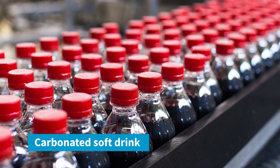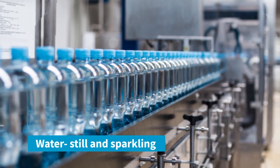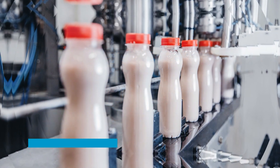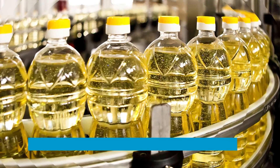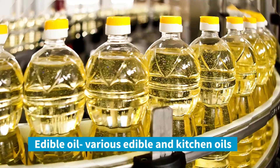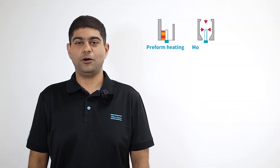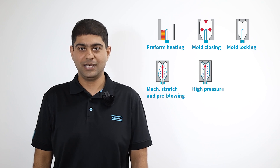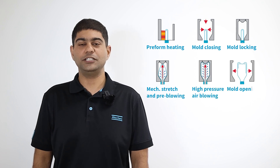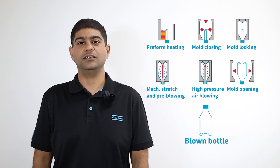PET is another application for high pressure, mainly in the food and beverage industry, for packaging products where pressure requirements can be anywhere between 20 to 40 bar gauge. In the process of PET bottle manufacturing, a high pressure compressor is used at the second step — to blow the preforms in the injection mold to take a final shape.